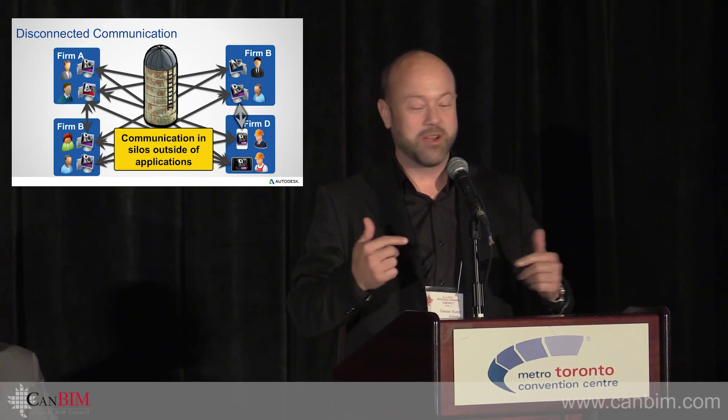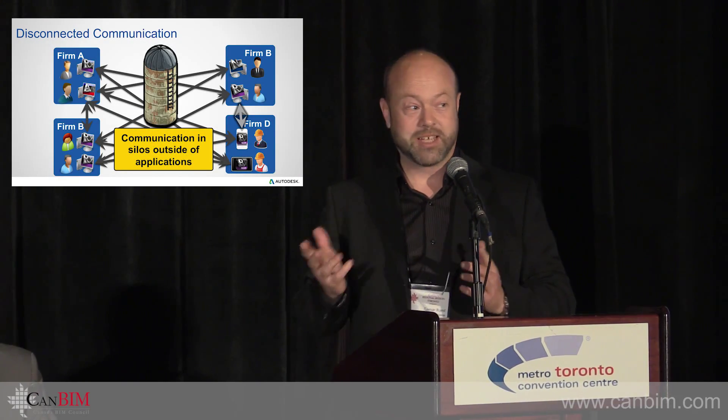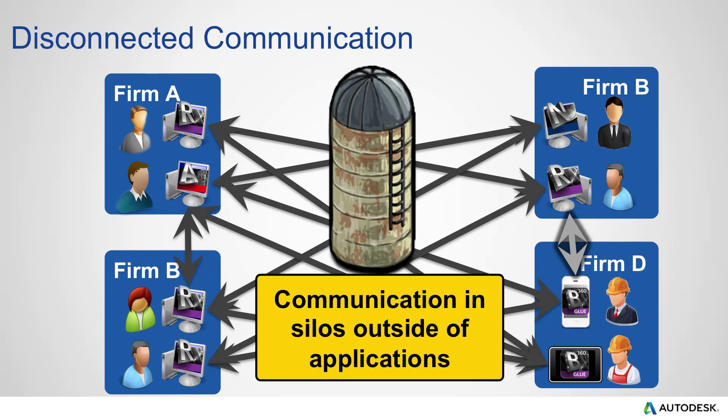Good morning everybody, I'm Cesar Ruwest from Autodesk based here in Toronto. We never saw each other's presentation, and it was interesting to see your presentation from the get-go. I like the mishmash of arrows back and forth — that's exactly the communication issue that we're trying to solve.